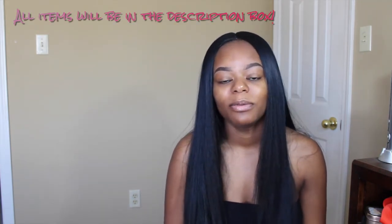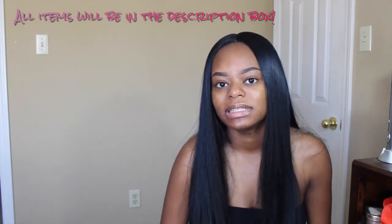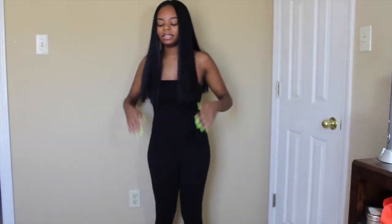Let me know what items you guys like, and if there are certain pieces you want to see on my body type, maybe next time I'm shopping on those websites I can pick them up. I also have a few discount codes in the description bar. If you want to see what items I get, keep on watching!